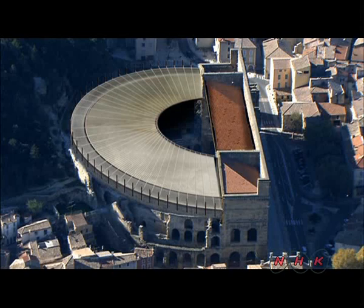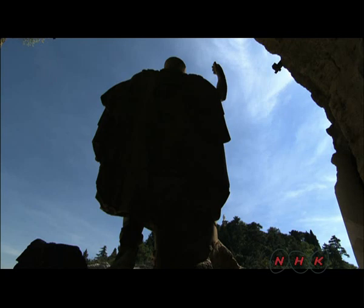However, Roman glory did not last forever, and the theatre was eventually abandoned. The entire seating area was buried under a thick layer of sand, which protected and preserved it from the ravages of time. It was only in the 19th century that it was excavated and found to be in near-perfect condition.